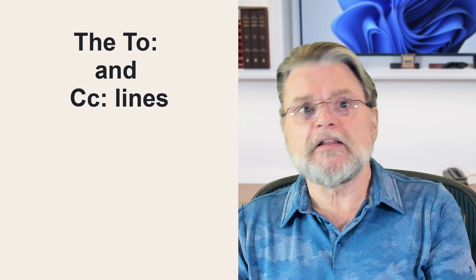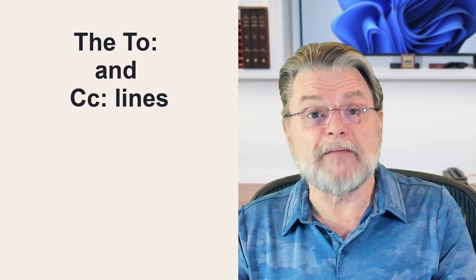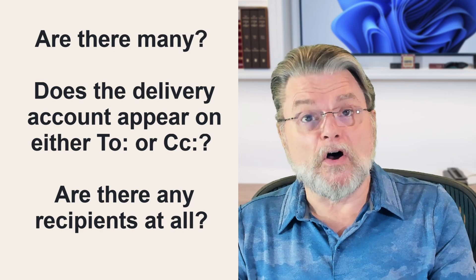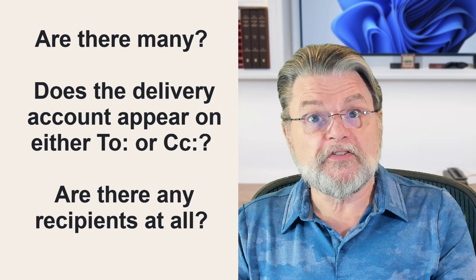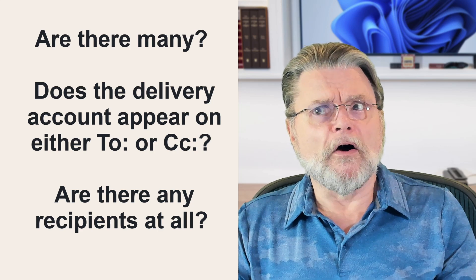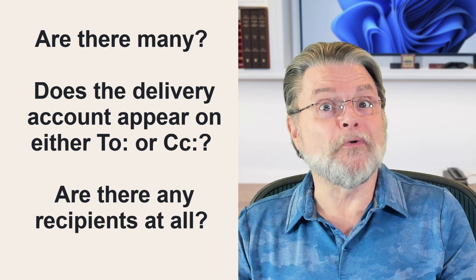The To and CC lines. The same display name versus email address check applies to basically any email address spammers might make visible in the To or CC lines. Other checks might include: are there many recipients? Spam is often sent to many recipients at the same time. Does the account you're getting it on appear on either the To or the CC line? Perhaps you were BCC'd — spammers often use BCC to send to many more recipients. Are there any recipients at all? Spam often appears with a completely blank To or CC line.